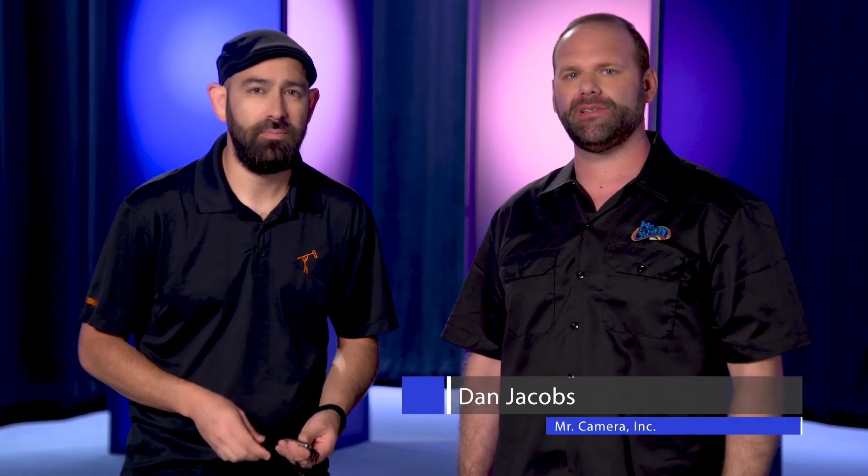Welcome to Just The Tips. I'm Mr. Camera, and today we have special guest Fernando Delgado from Stickman Sound to talk to you about microphone etiquette. Fern, what is microphone etiquette?